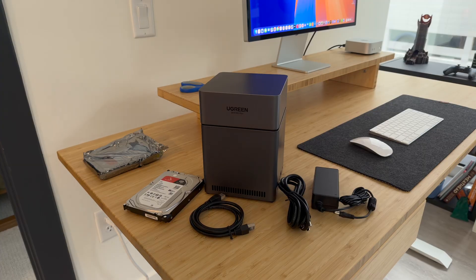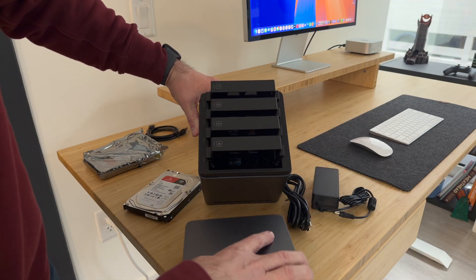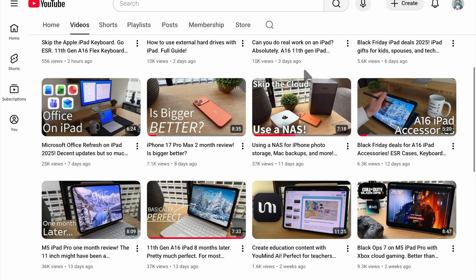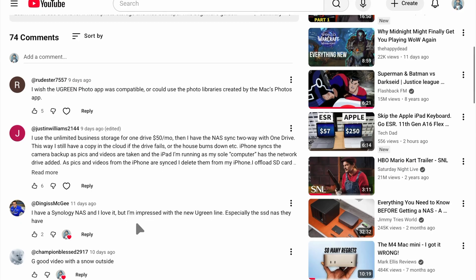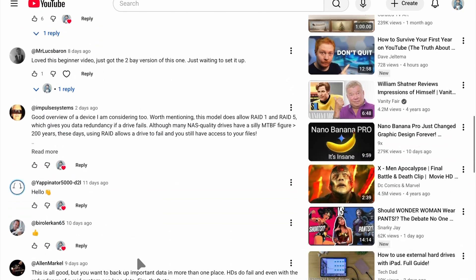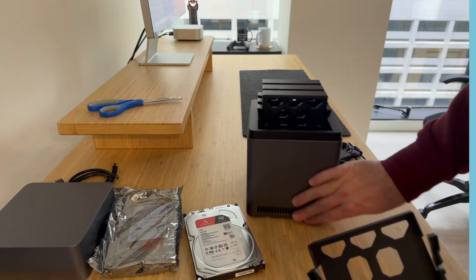Hey everyone, Tech Dad here, and in today's video we are going to do a deep dive of the Ugreen NAS that I've been using for about three weeks now. I posted an introductory video on this NAS, and a lot of folks had a lot of questions about it, so I got a lot of comments and feedback. I thought it would be appropriate to give a more thorough deep dive and try to answer some of those questions. This product is actually pretty darn good and very useful, and leaps and bounds beyond using just a standard external hard drive. This is not sponsored content — Ugreen is not paying me to talk about this. So if you're thinking about getting a Ugreen NAS, maybe this will help you decide if this is the right decision or not.